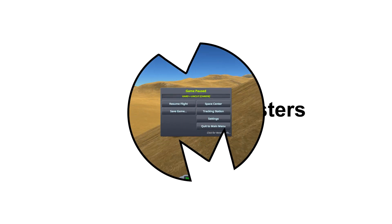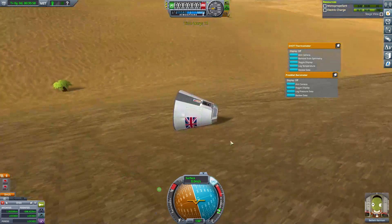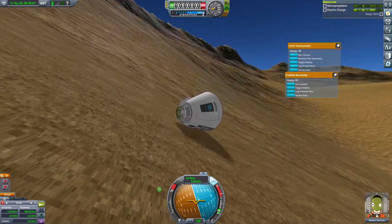Welcome back to Kerbal Hard and Uncut. We're on the pause screen because I was quite slow at the end of the last episode hitting the pause button. We actually did land and then started rolling — I quickly put the SAS on, although we were going to run out of electric charge. Something broke and we had an explosion. I didn't get it on camera because the alarm was going off. So we're going to see what happens right now — resume the flight. You can see the slope we're on.